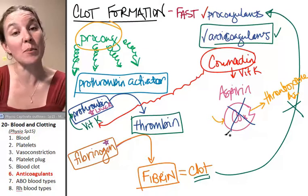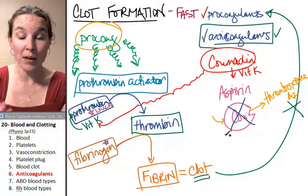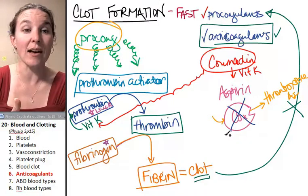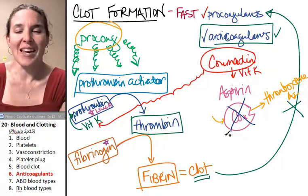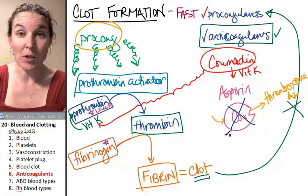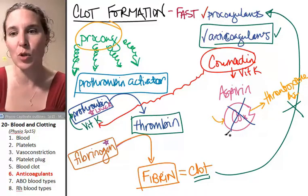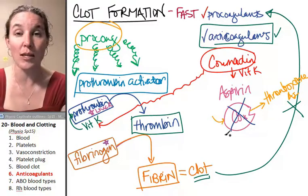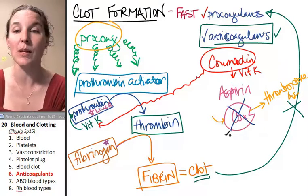Those are a couple of interesting places. There are other medical anticoagulants - you could look at the mechanism for those. Anytime you have lots of chemicals involved, you can find a medicine that either blocks one stage in the process or simulates one stage in the process and manipulate the whole thing.